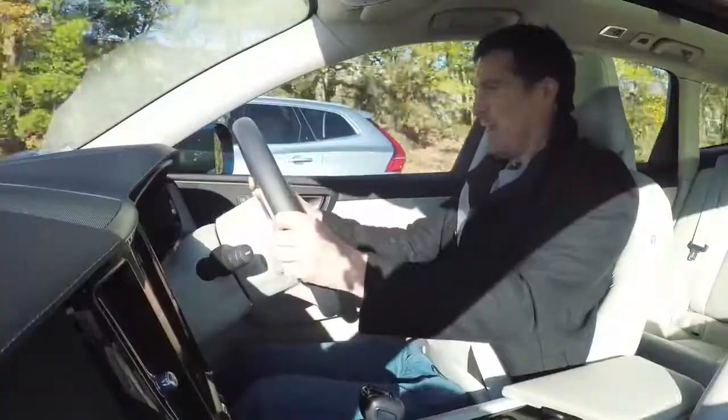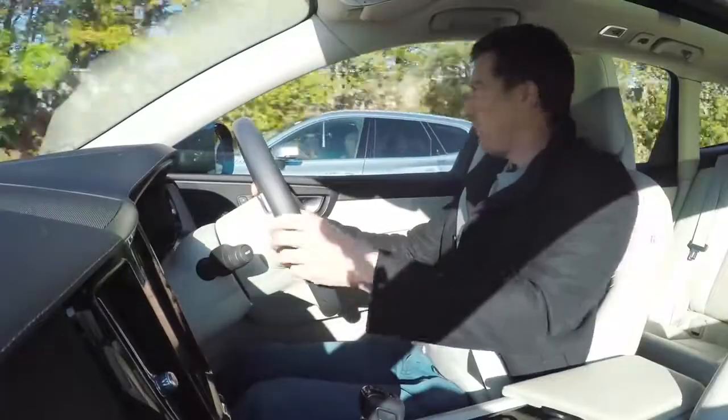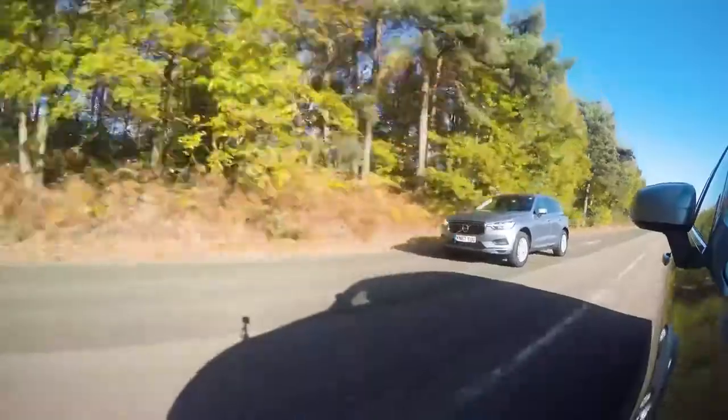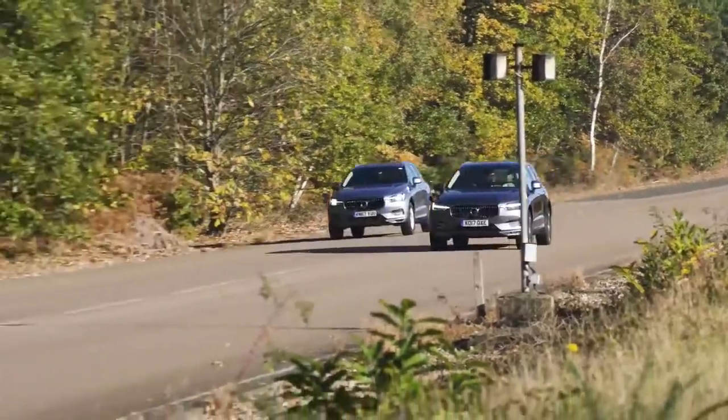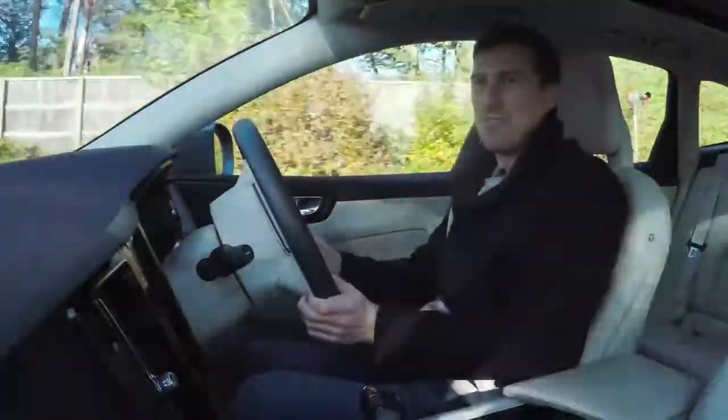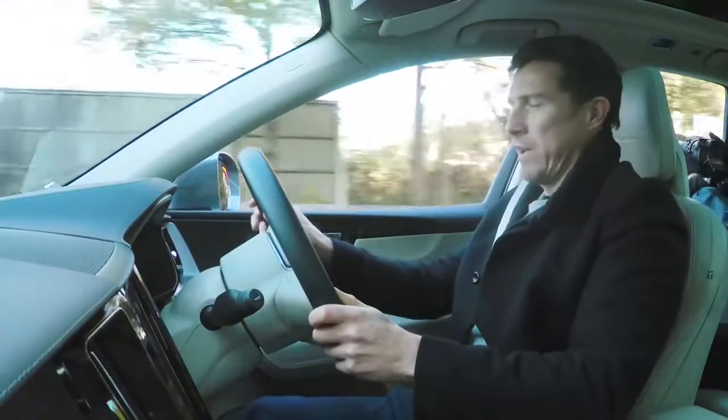Off the line there's nothing in it, but now the effect of that more powerful engine is paying off — and he's getting destroyed. That's quite a difference. Easy win, easy win. Now we're going to have a rolling race.